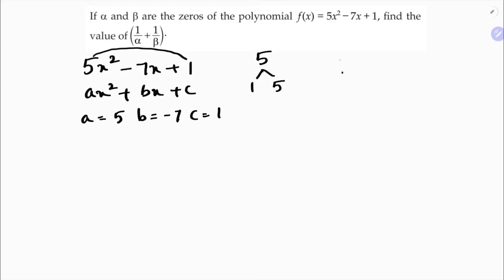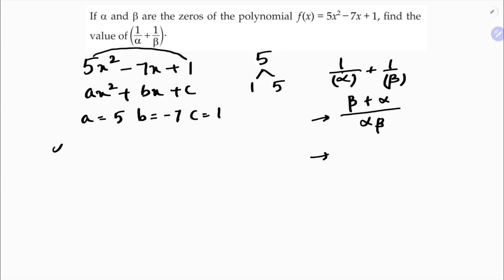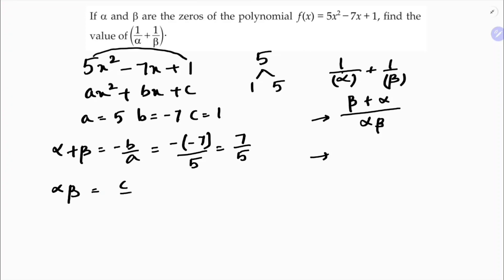I need to find 1/α + 1/β. Taking LCM as αβ, this becomes (β + α) / αβ. Now, α + β = -B/A = -(-7)/5 = 7/5. And α × β = C/A = 1/5.